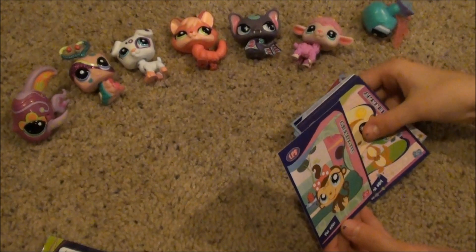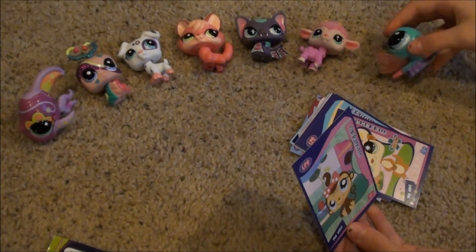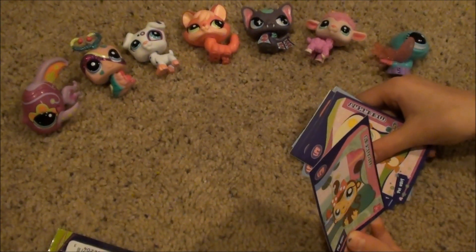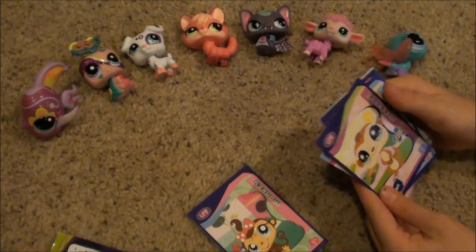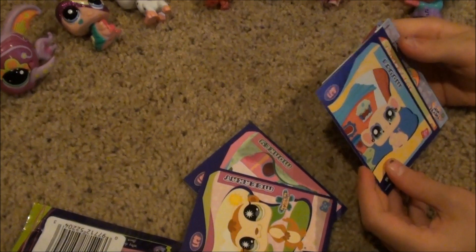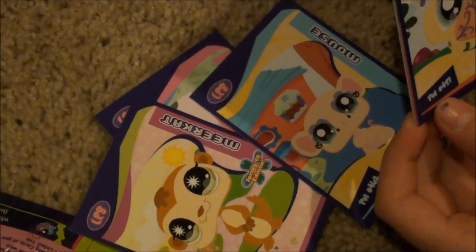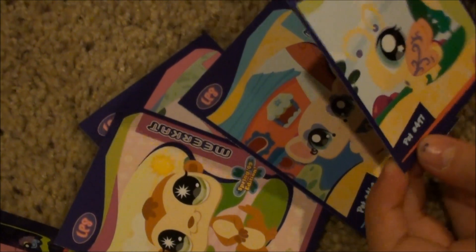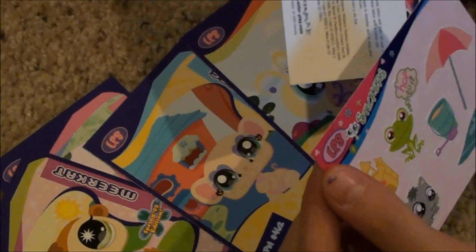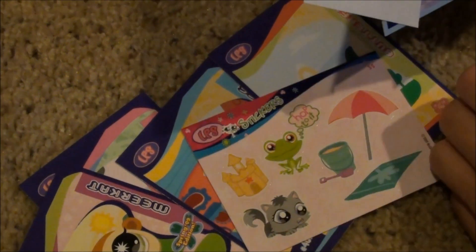Oh, that is so cute. A little meerkat. That's so cute. Oh whoops, sorry — it's a monkey. This one's a meerkat. Oh, look at this — a little teeny mouse. Cute. Butterfly. These are so cute. And the stickers are so cute.